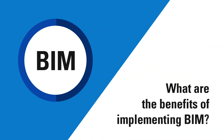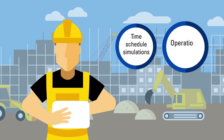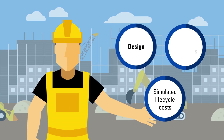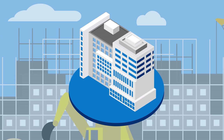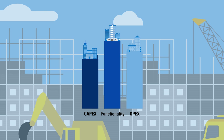What are the benefits of implementing BIM? With time schedule simulations, operational scenarios and simulated lifecycle costs, you can optimize design, construction and decades of cost-intensive operations. A digital prototype increases the functionality of your building and reduces both CAPEX and OPEX.